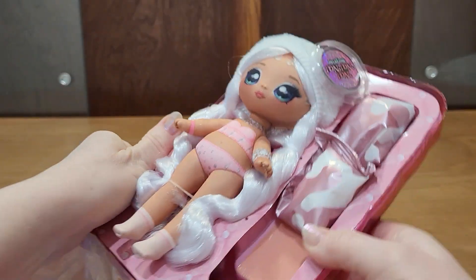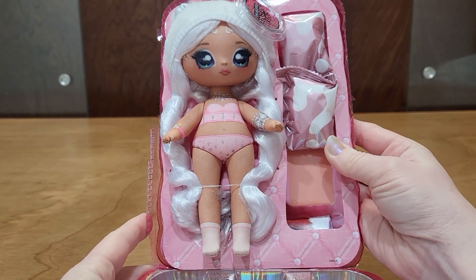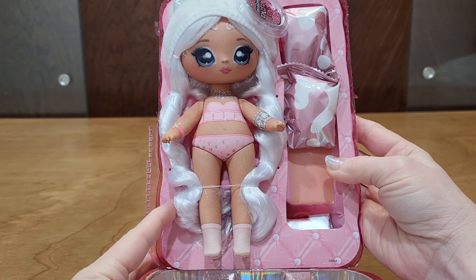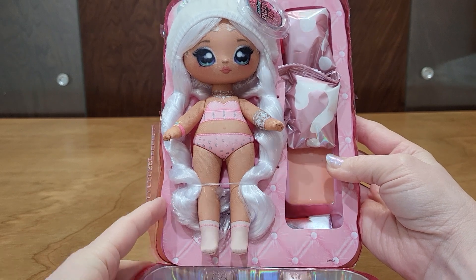And there she is. There's no little pom-pom thing, but I'm fine with that because those just sit in a box. Look how cute she is. Let's get her out of here.